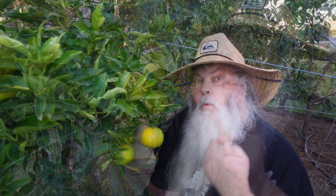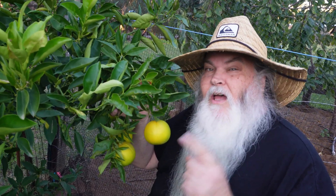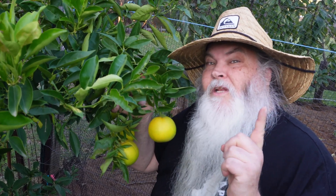Most of these lemons aren't just ripe yet, but if I pick them now, will they ripen inside? What about these oranges? They're not quite there yet, but if they were a little bit closer and I pick them, would they ripen inside?